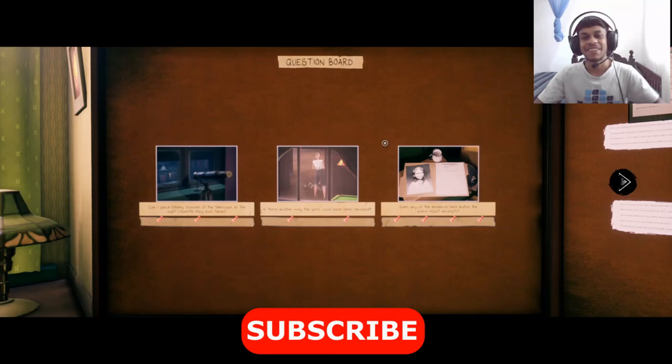Anyway, that's going to be it for this part of the video. If you enjoyed, make sure you subscribe so you don't miss out — I upload almost daily. See you guys in the next one, bye.